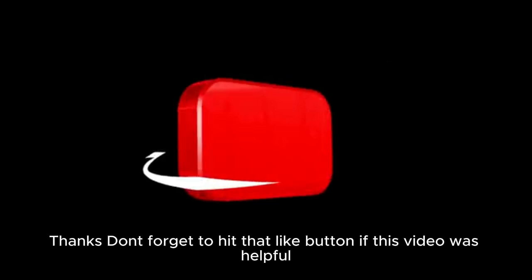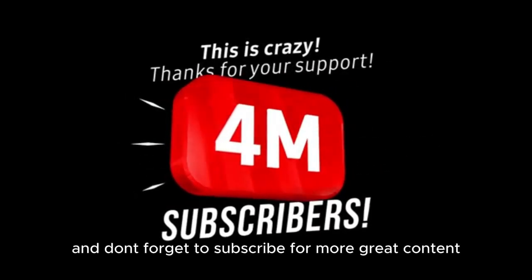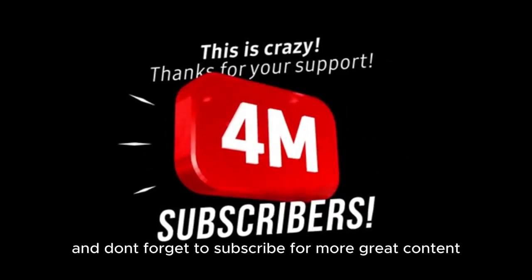Thanks! Don't forget to hit that like button. If this video was helpful, don't forget to subscribe for more great content!